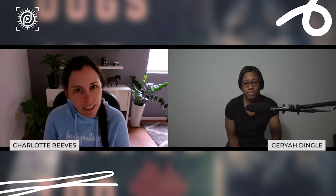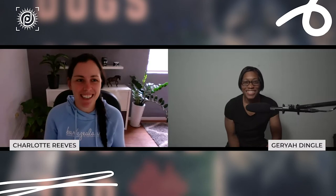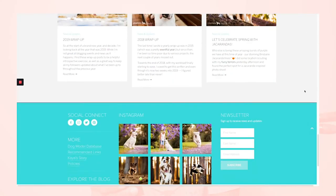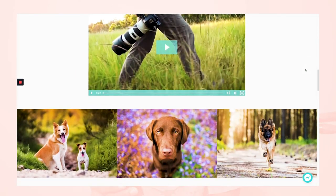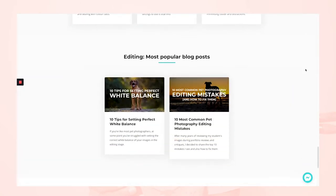Today I'm being joined by Charlotte Reeves. She's an award-winning Australian photographer based in Brisbane. Her style incorporates creative use of natural light, location, and expression to produce vibrant and emotive work. Addicted to creating light bulb moments for students, Charlotte has been teaching pet photographers since 2013. She relishes simplifying tricky concepts and helping people achieve their goals, making the learning fun, practical, and positive. You can find her at learnpetphotography.com. Enjoy the show.